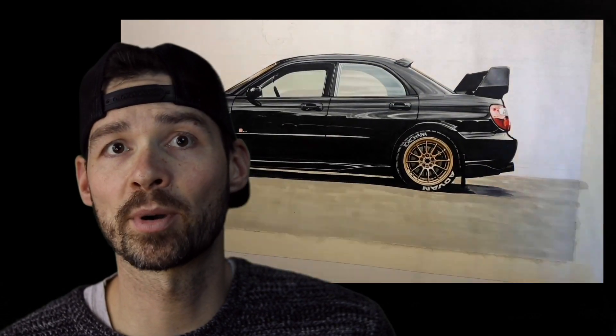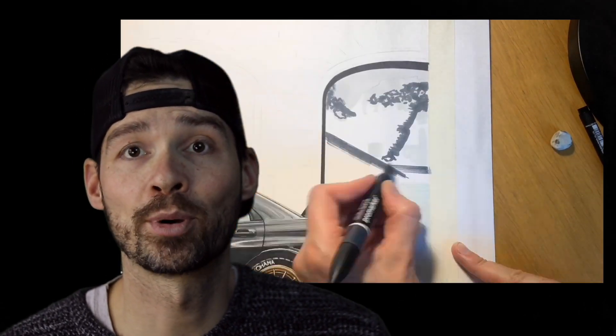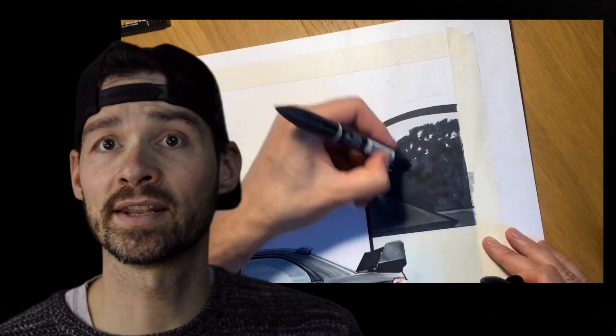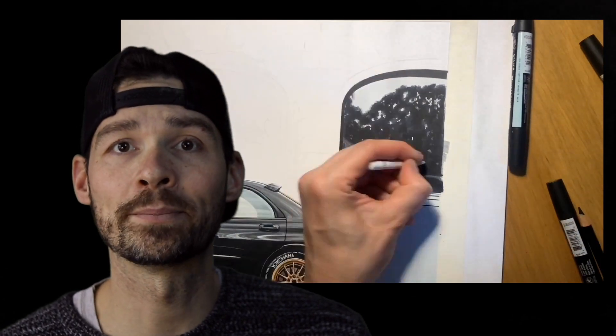What truly sets this car apart from its regular Impreza siblings is its outstanding driving dynamics. The performance-tuned suspension, upgraded brakes, and enhanced chassis rigidity all work together to deliver impressive agility and precise handling.